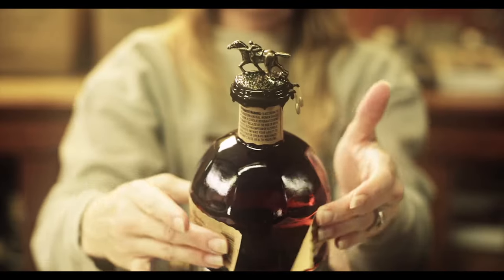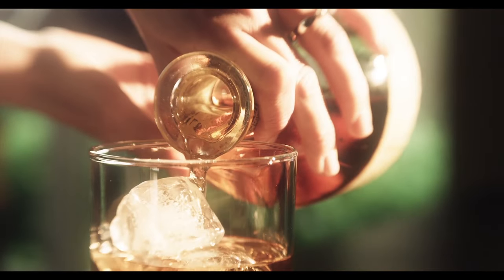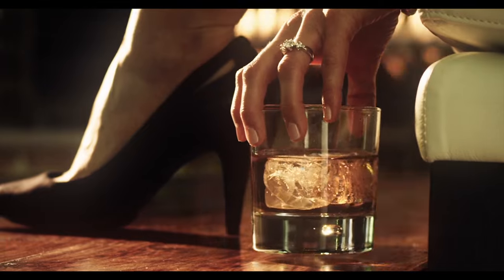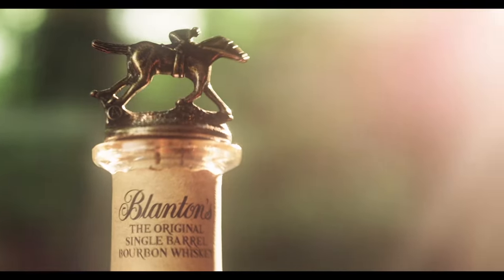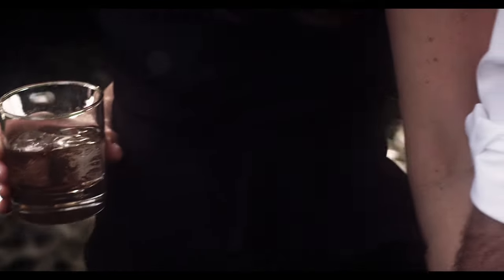Then labeled, packaged, and sealed — all by hand. From the handwritten label to each of the eight distinctive Kentucky thoroughbreds atop every bottle, Blanton's is a true original. The characteristic taste makes every sip of award-winning Blanton's unforgettable.